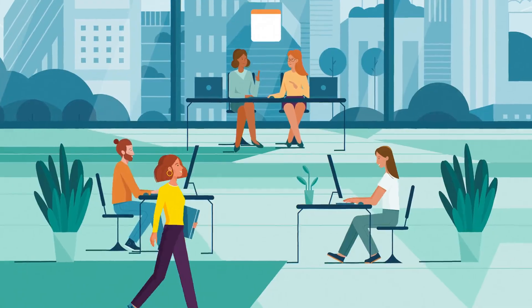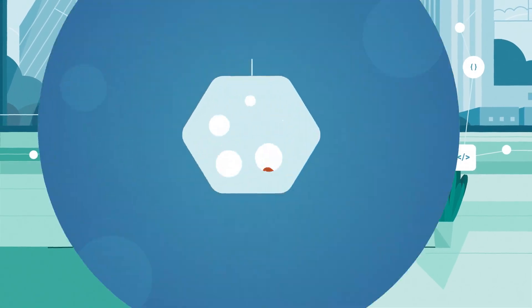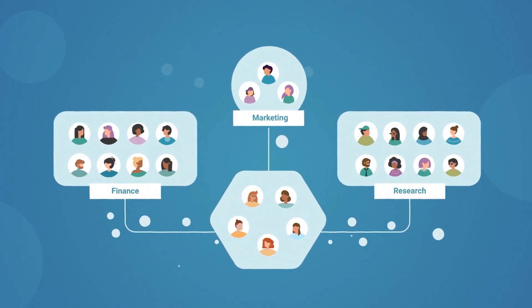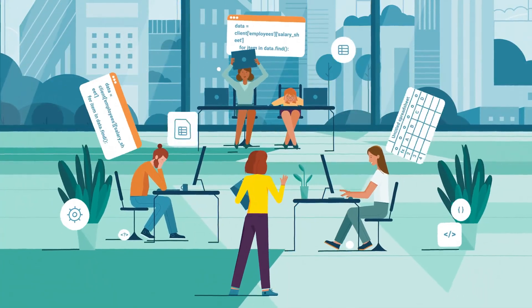This is Katie. Her team performs data analysis for different departments like marketing, finance, and others. But the requests are numerous and requirements are ever-changing, so they can't ever keep up.